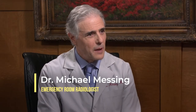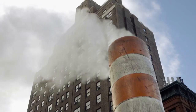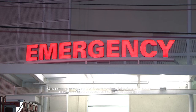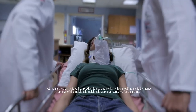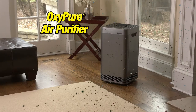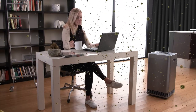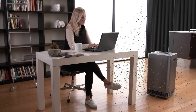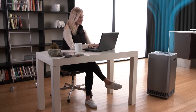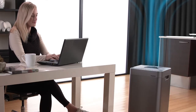I'm Dr. Michael Messing, an emergency room radiologist. As air quality has become much more polluted over the years, statistically there have been more patients coming into the emergency room with respiratory difficulties — children, teenagers, adults, and elderly. Every age group comes in. The OxyPure air purifier would certainly benefit them in their homes, helping to remove the allergens, bacteria, viruses, and other particles that may be contributing to their respiratory problems. I would certainly recommend OxyPure to my patients or anyone to improve the air quality in their home or office.